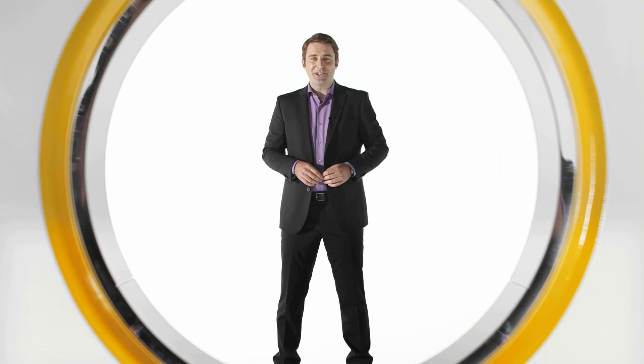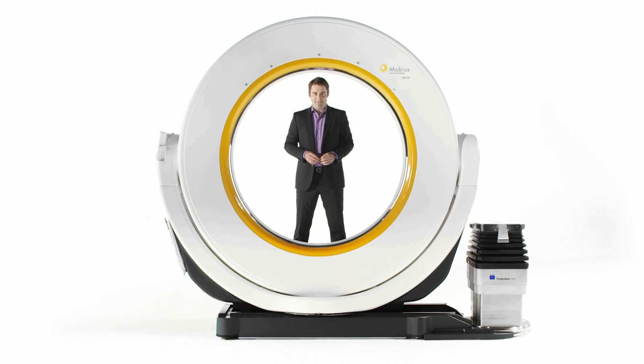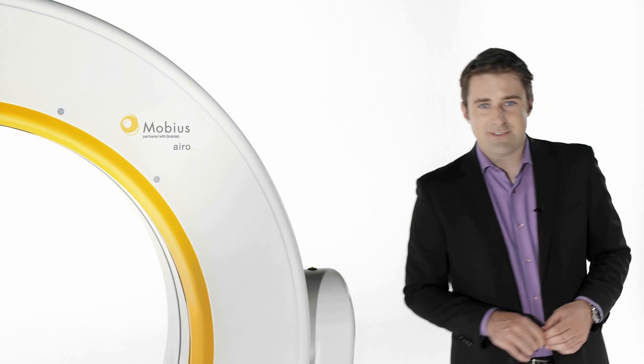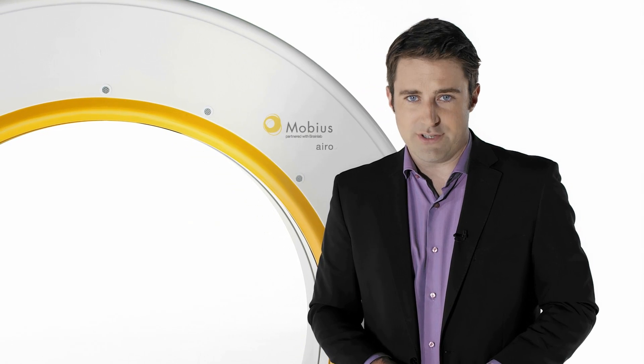Imagine a diagnostic quality CT scanner designed for surgeons. This is Aero. Aero provides high-resolution images which allow surgeons to update brain lab navigation intraoperatively.